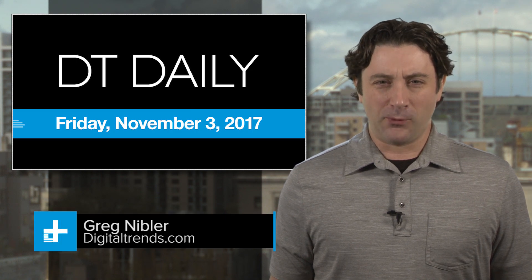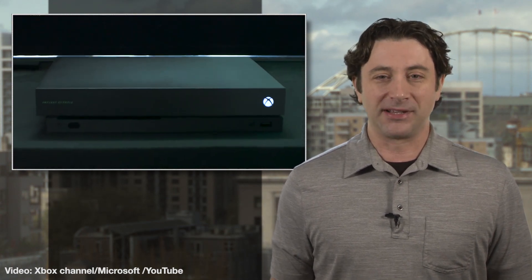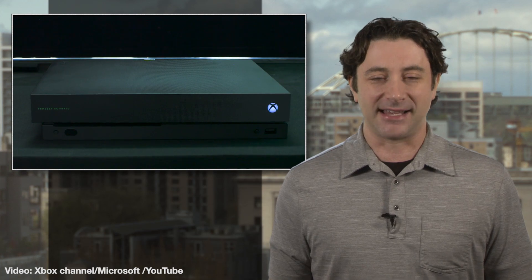It's Friday, November 3rd, and if you've been waiting and wondering if the newest version of the Xbox gaming console, the Xbox X, is worth the $500 asking price, well, we were wondering as well, so we dutifully put it to the test.